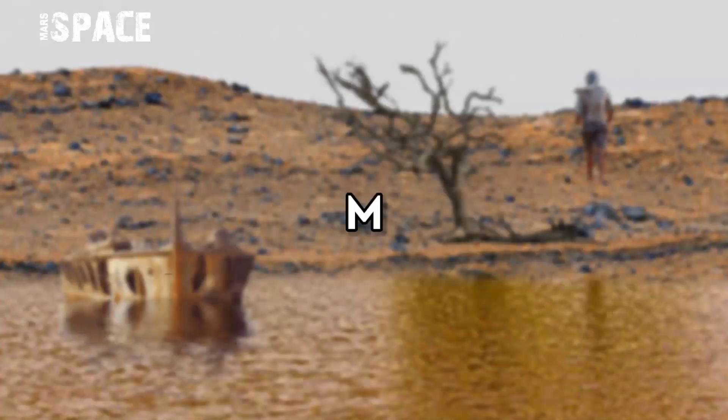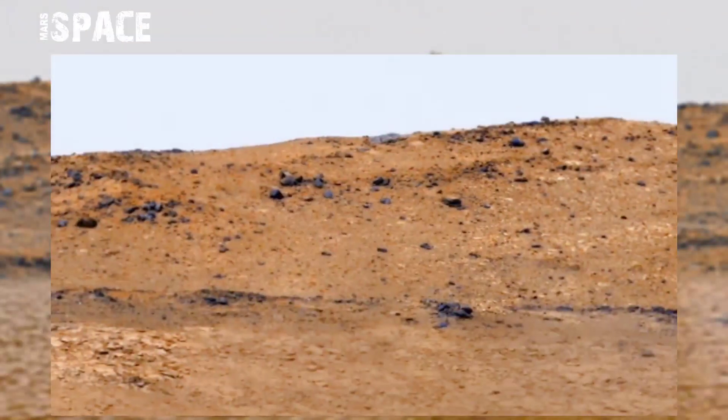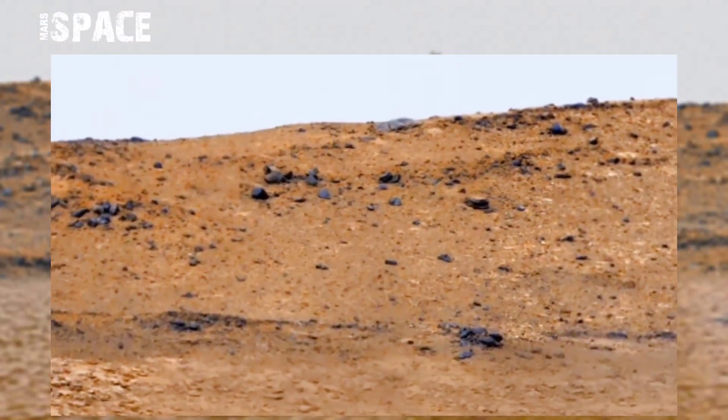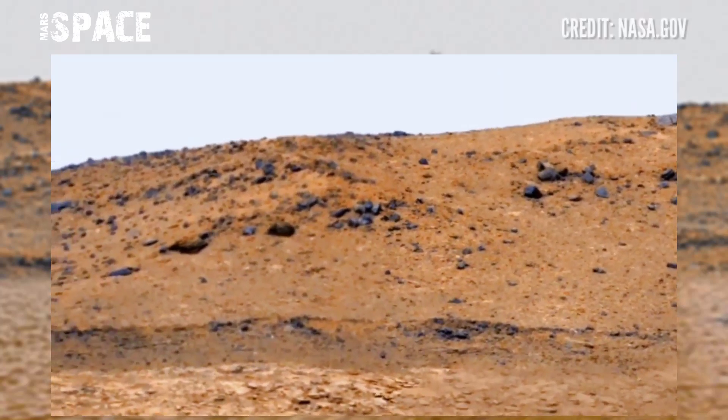Hello my dear friends, welcome back to our YouTube channel Mars Space. If you're new, hit the like button with thumbs up, please watch the full video, and subscribe to my channel. Here is the latest video of Mars.